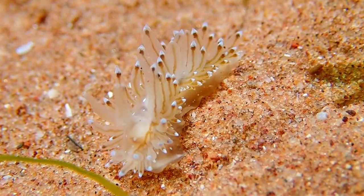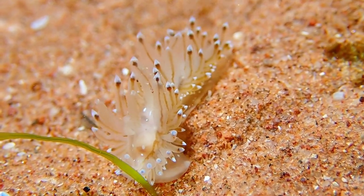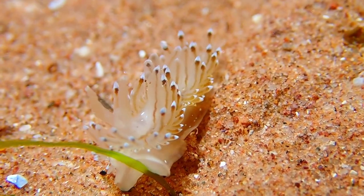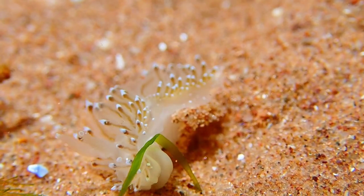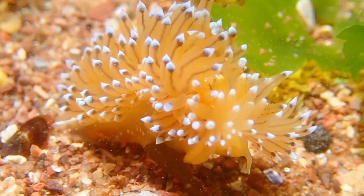This species spawns between April and September, as well as in December, with the spawn being wound in a circular pattern. The egg mass contains a series of bead-like white or pink ovoids, each being a capsule containing up to 250 eggs.